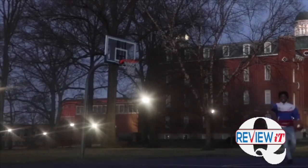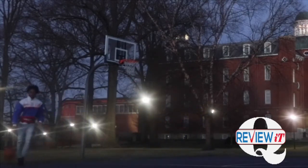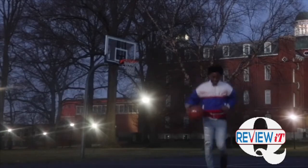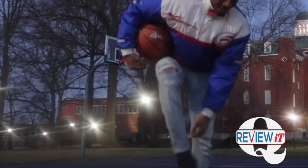That one almost slipped too, that one almost slipped. What I say man — quick five shots. Make sure y'all subscribe. This is all wet.